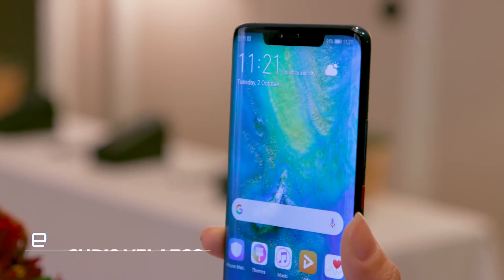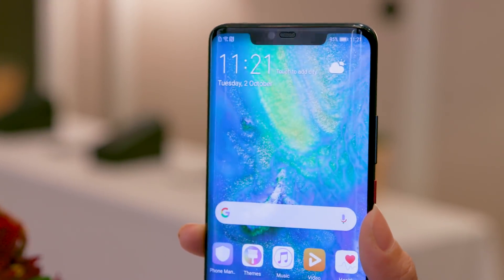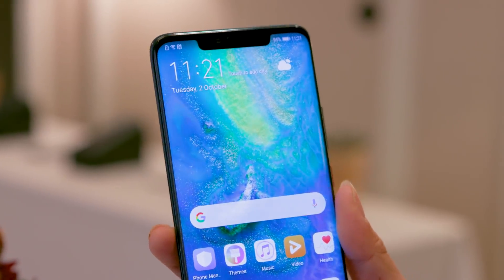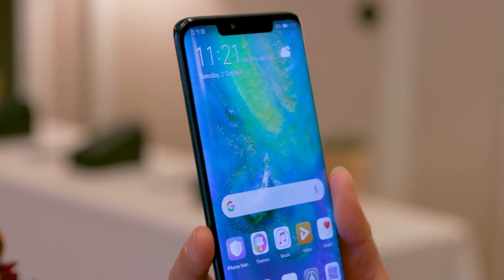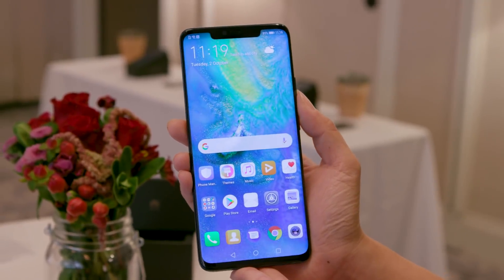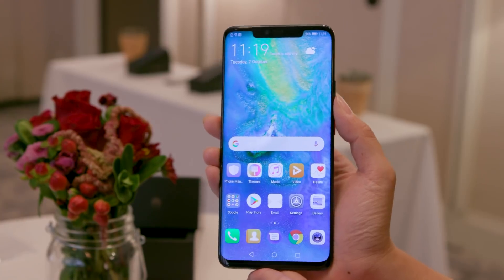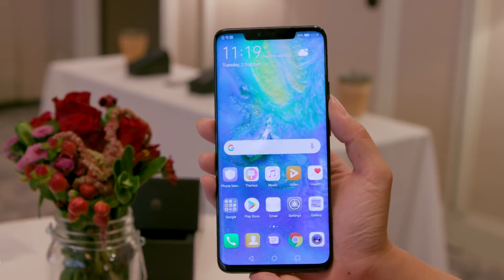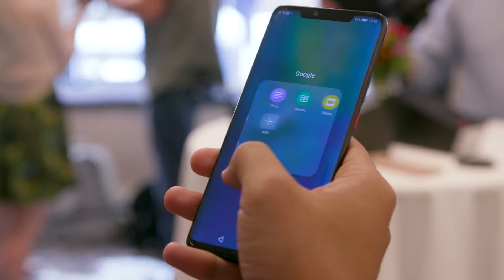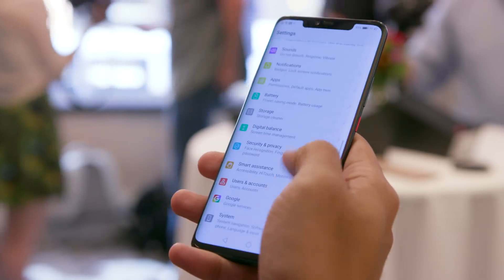Let's start with the Mate 20 Pro, because who doesn't love a little smartphone overkill? You might not be able to tell just how far overboard Huawei went at first glance, though. When you look at this thing head on, it just looks like every other expensive phone we've tested this year. There's a 6.39-inch OLED display that covers almost all of the phone's face, and there's a wide, flat notch cut out of it. This is a beautiful display, and it doesn't hurt that its tall 19.5 by 9 aspect ratio means the phone is actually really easy to hold on to.